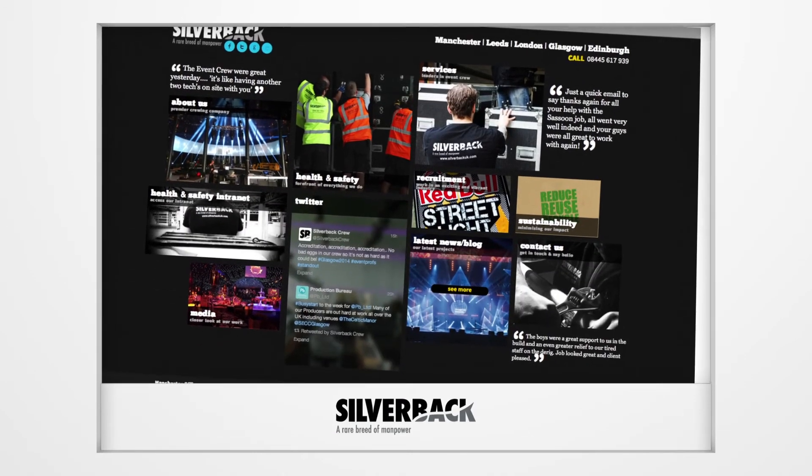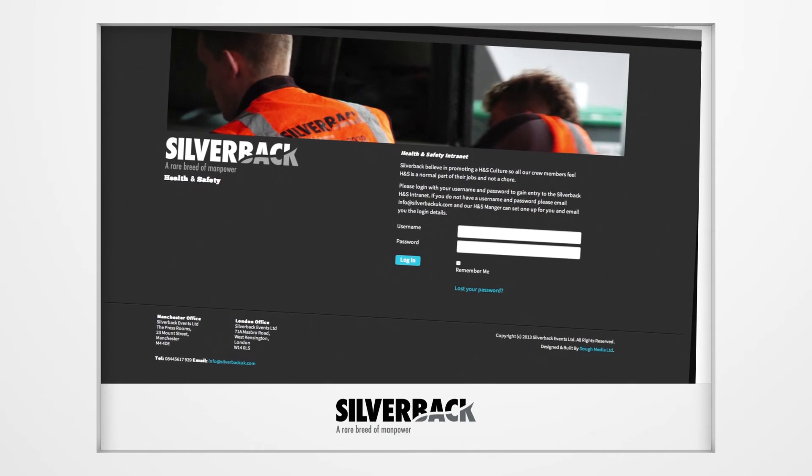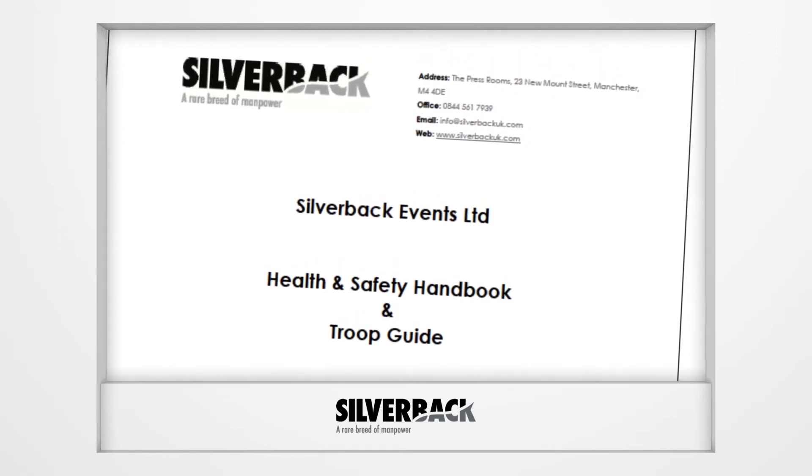Make yourself familiar with the Silverback Health and Safety Intranet, where you can find all of our health and safety procedures, crew handbook, and much more. Make sure Silverback have an up-to-date emergency contact number in case you were to be taken ill or suffer an injury.